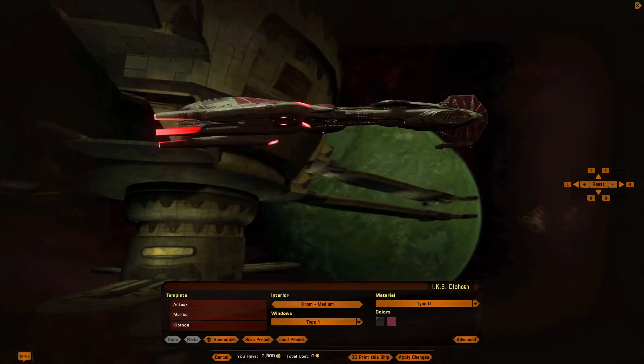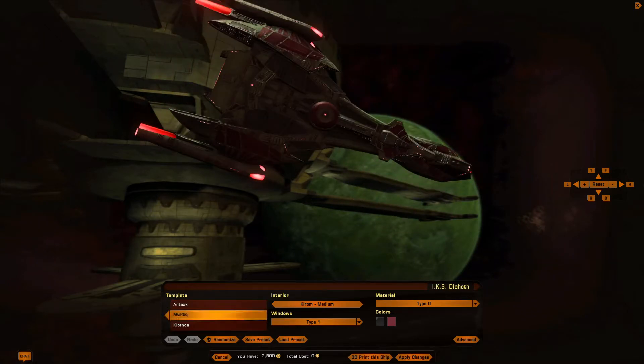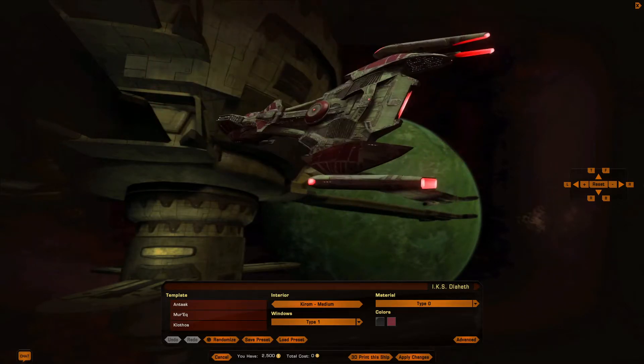Welcome back, everyone, to Star Trek Online. I'm your host, the Housecoat Gamer, and today we are taking a look at the Klingon Miracle Worker Cruisers.